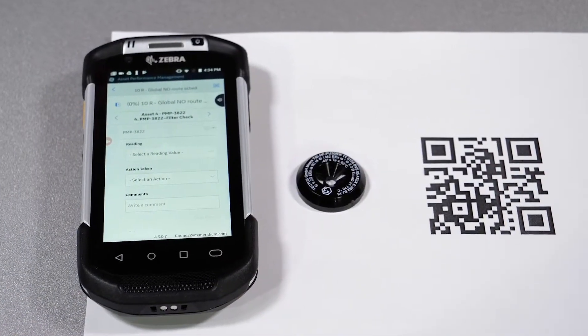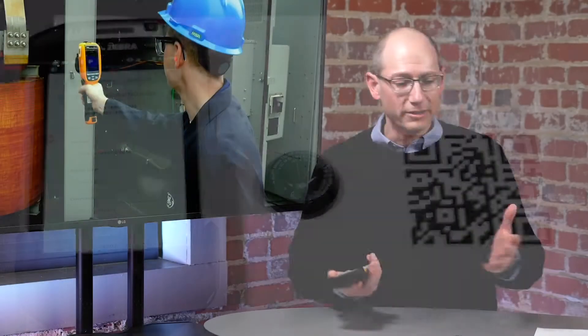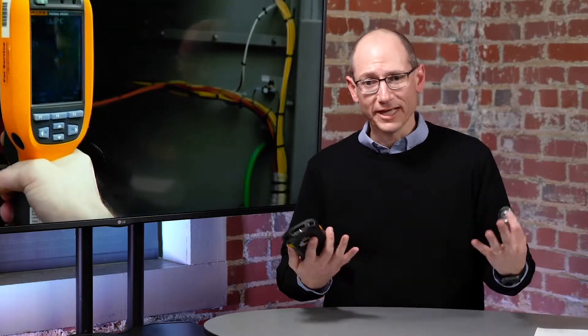Modern devices like this can take advantage of that. When a user walks up to a piece of equipment, instead of having to figure out which piece of equipment it is, all they have to do is scan that barcode or RFID device and it will bring up the checks they need to perform on that asset.